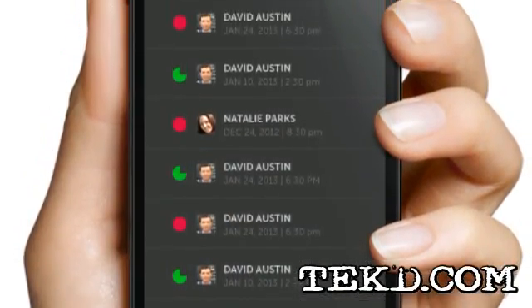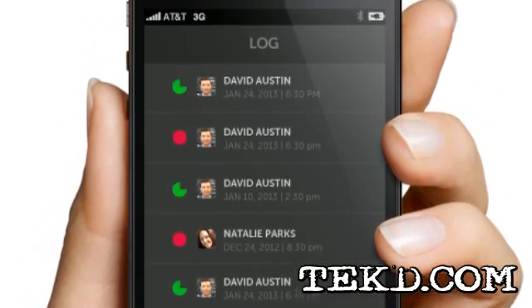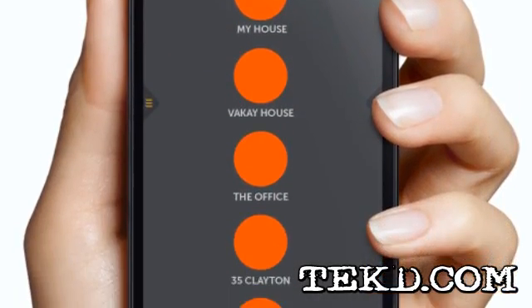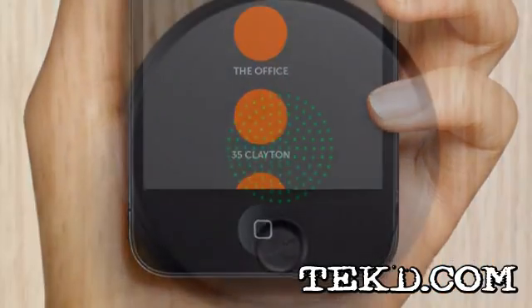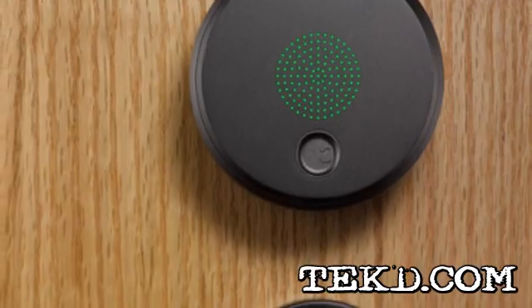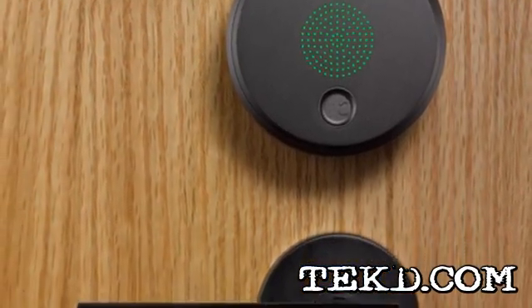Through the app, you can check who's been in and out of the house, issue keys to friends and family, and check the lock status as well as the status of the batteries. You can set keys that work all the time or limit access to the house with keys that only work for a few hours on select days.